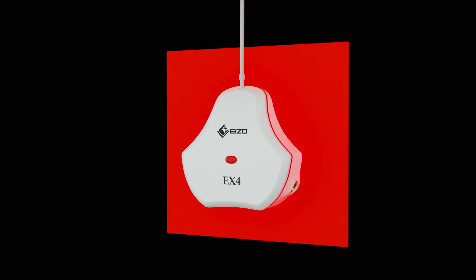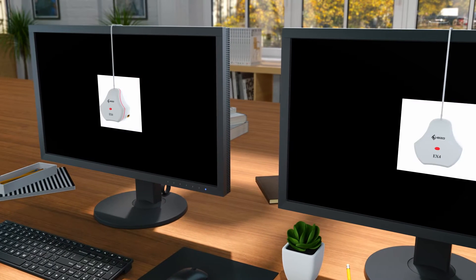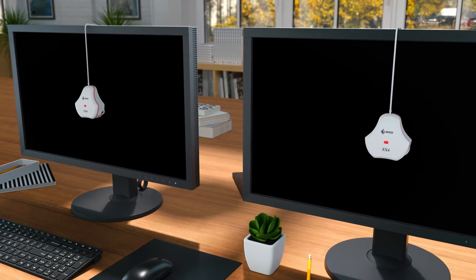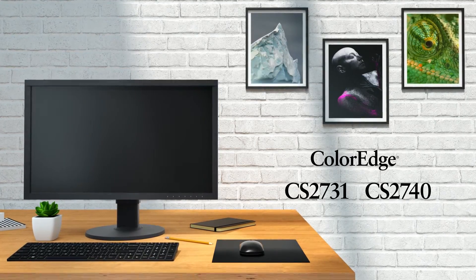Our ColorNavigator software and optional calibration sensor makes hardware calibration simple and produces predictable results across all units. Express your creative vision with EIZO ColorEdge.